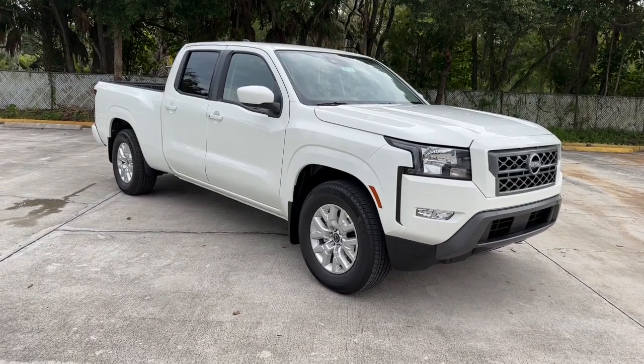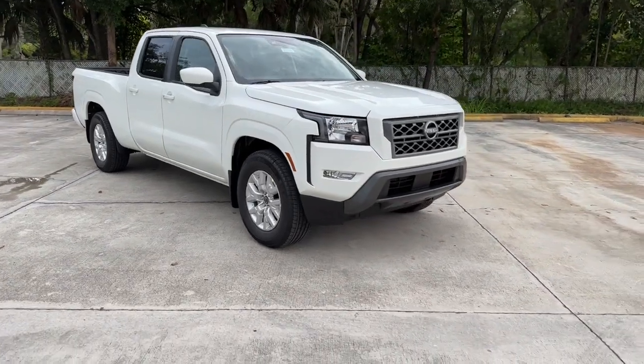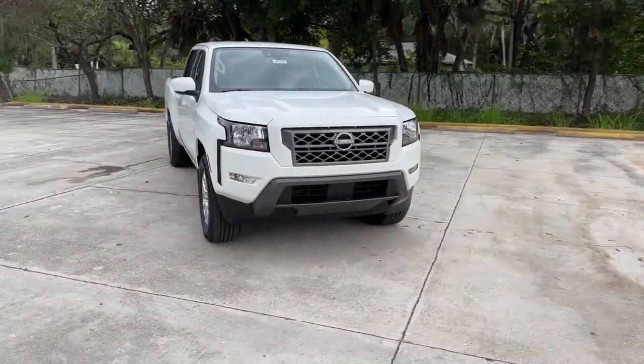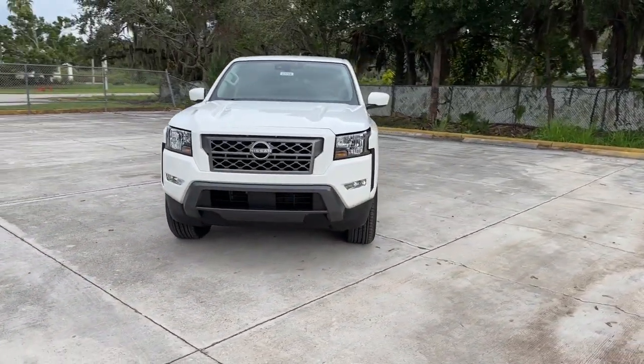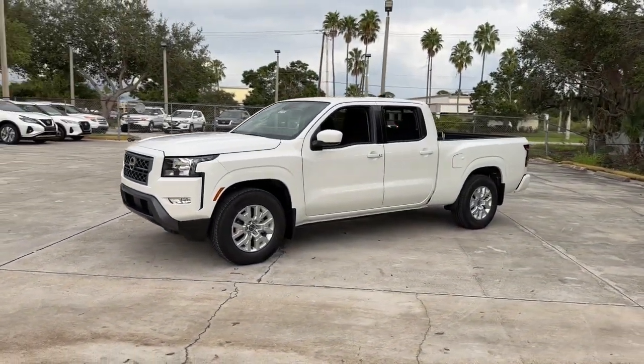Get a feel for the 2024 Nissan Frontier. Here's a hard-working Nissan Frontier, the midsize pickup that's durable, comfortable, and up to the task. Whether you're on the job site or hitting the trail, this rugged partner has your back.